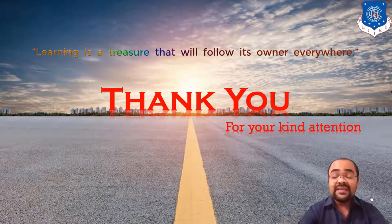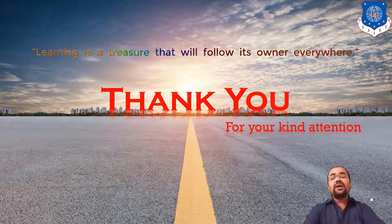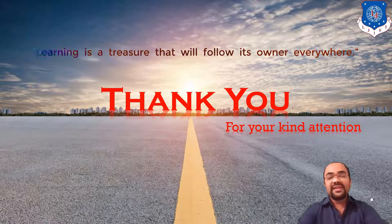Thank you so much friends for your kind attention. We'll see you in the next lecture.